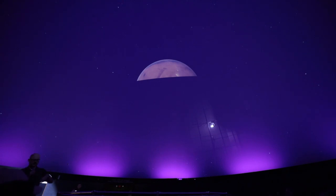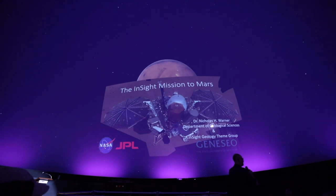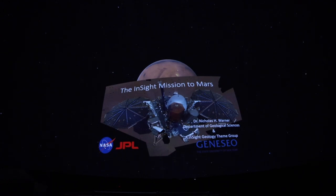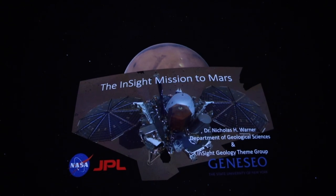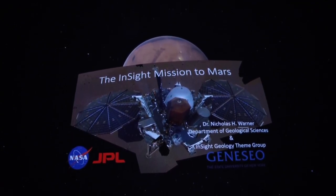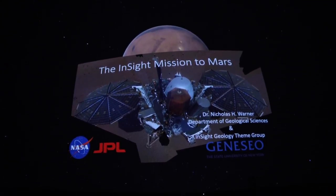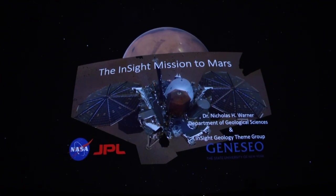I'm going to be coming over here to do a bunch of work on this thing, so I'm going to be moving around because I'll be going back and forth between running the planetarium with Steve. I'd like to thank President Battles for that introduction and the Office of Alumni Relations for setting up all of this. There are a lot of familiar faces — geology majors from Geneseo and people who actually worked on this project.